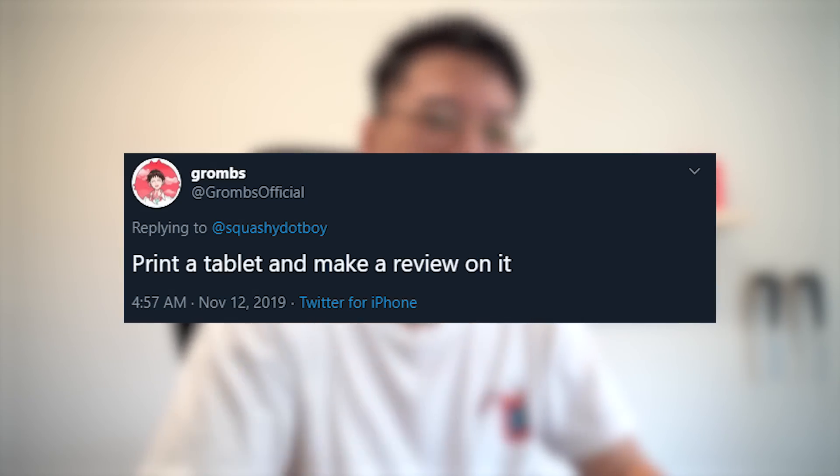Print a tablet and make a review on it. I'm actually gonna be a bit selfish on this one and save this idea for another video. So stay tuned and subscribe until that video comes out in like the next decade or so.